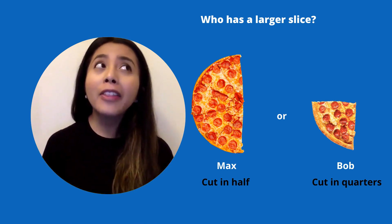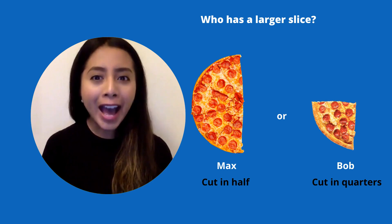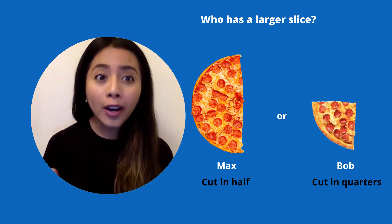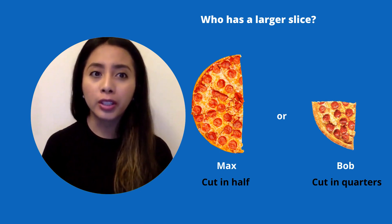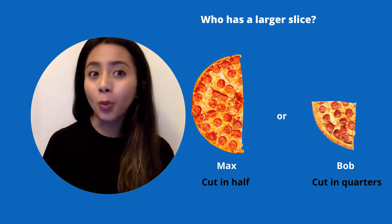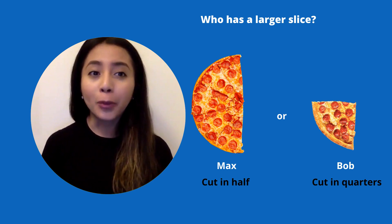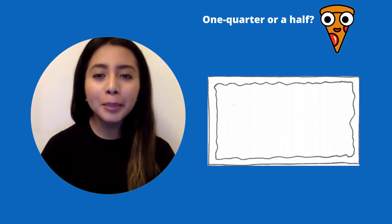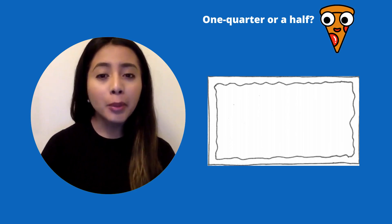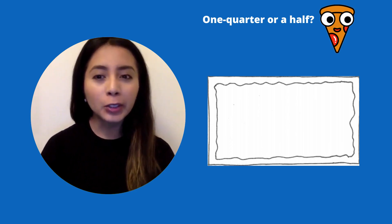So I think I would want one half of that yummy pizza because one half is larger than one quarter. Or another way we can say is one half is larger than one fourth. What if we had Sicilian pizza like yesterday? Remember, this pizza is a rectangular shape.